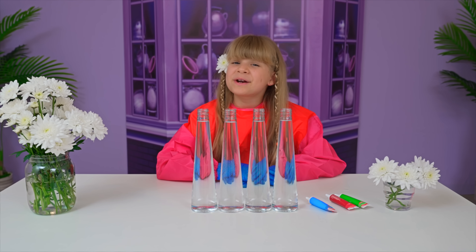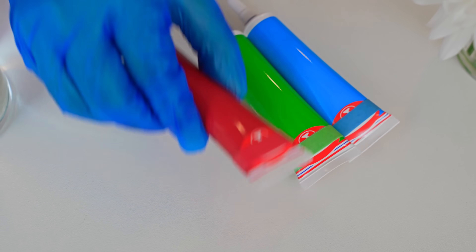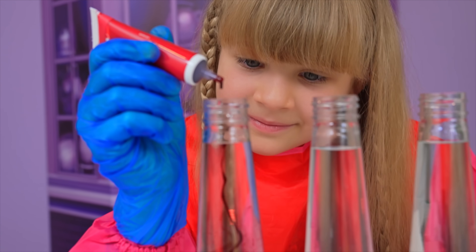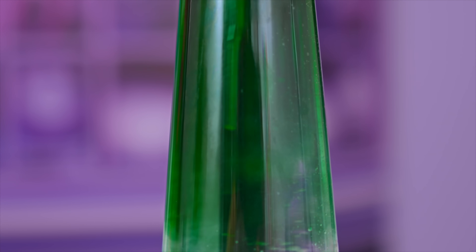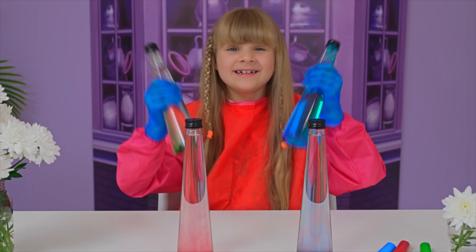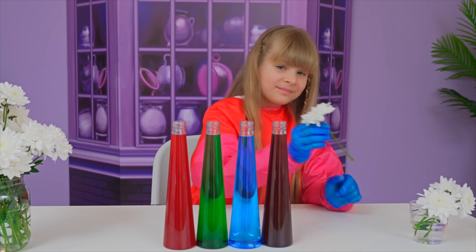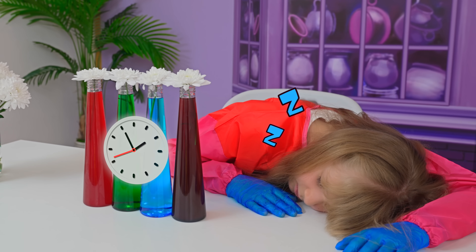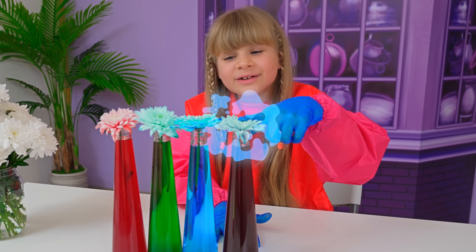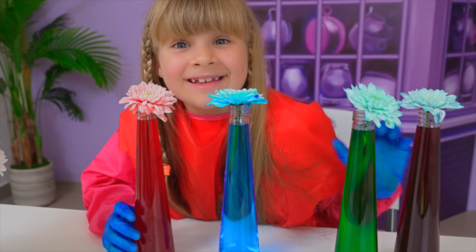My next experiment is called Colored Flowers. First, color the water — red, green, blue. Wow, love it! Shake! Good! Flowers! Now let's wait. Blue, blue, blue. Incorrect. Correct. Incorrect. Incorrect. Science works!